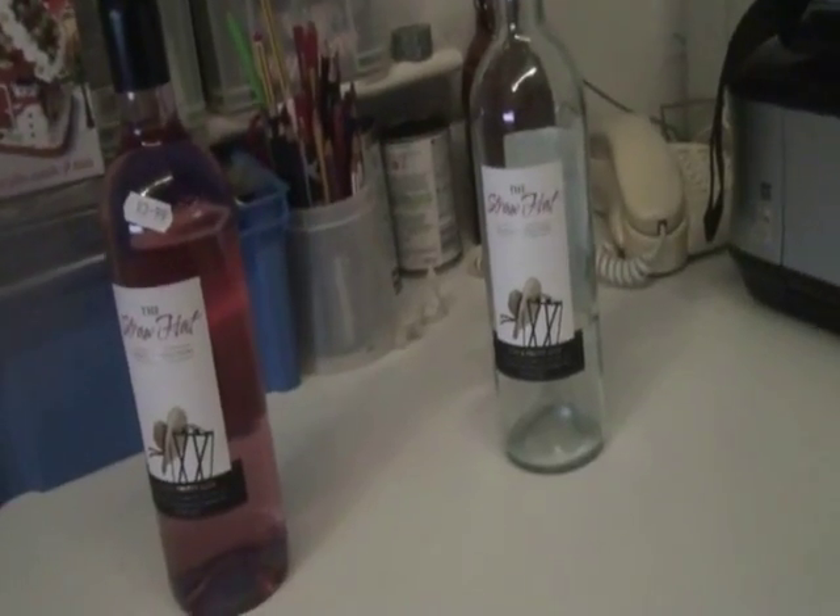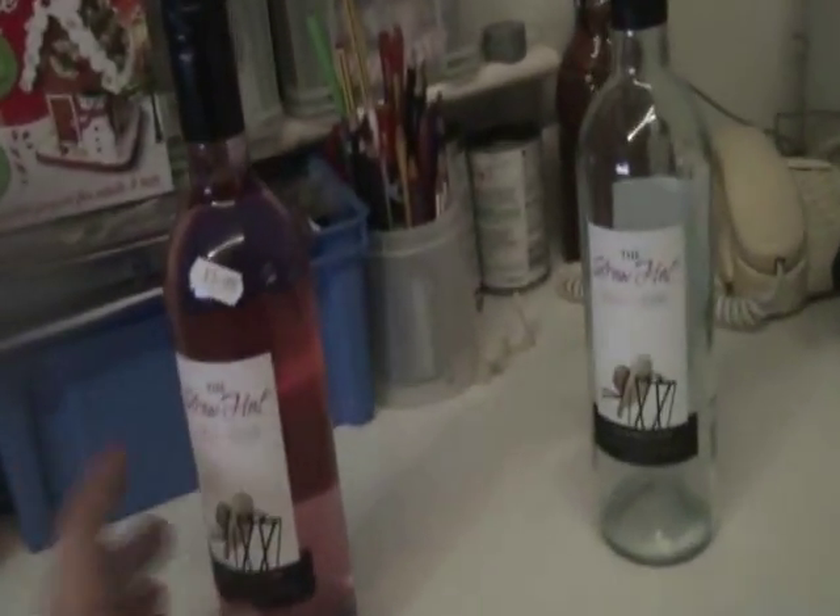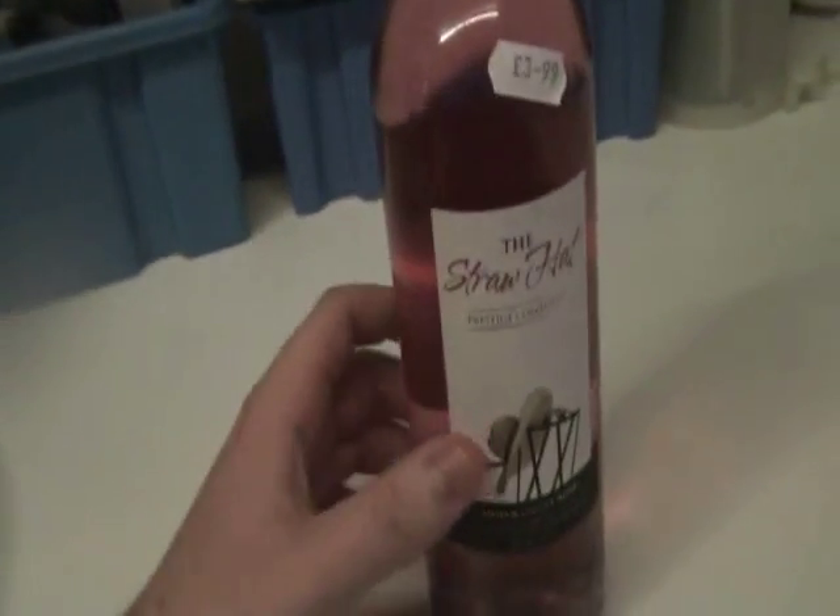Today I'm going to be reviewing a wine called the Straw Hat Prestige Collection. I've already gone through a bottle, so let's take that out of the picture. We're going to be reviewing the Straw Hat Prestige Collection — this is the rosé version.